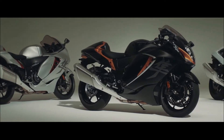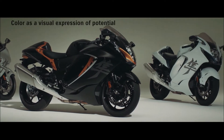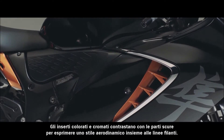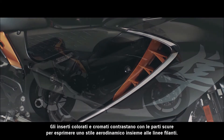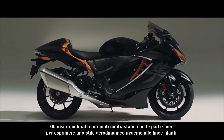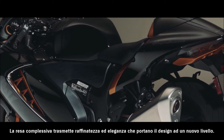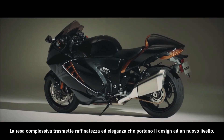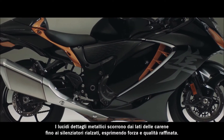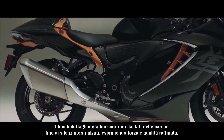The color concept aims to create a visual impression of incredible performance potential waiting to be tapped. Color and chrome accents contrast blacked out panel sections to express aerodynamic styling, while sharp edges add to the impact. The overall effect is one of sophistication and elegance that takes the design to a higher level. Bright metallic accents flow from the sides of the body to the upswept mufflers, expressing strength and refined quality.